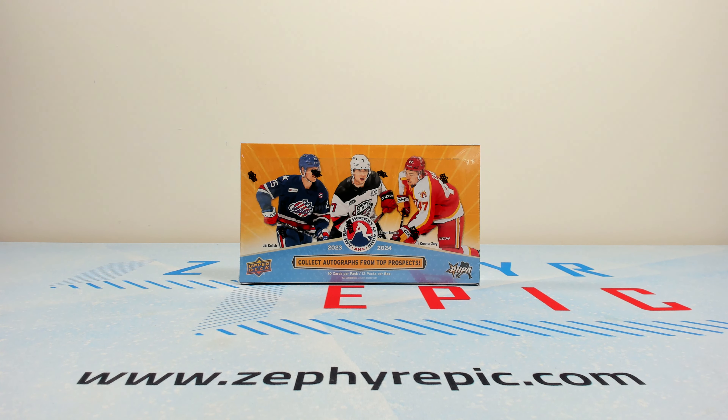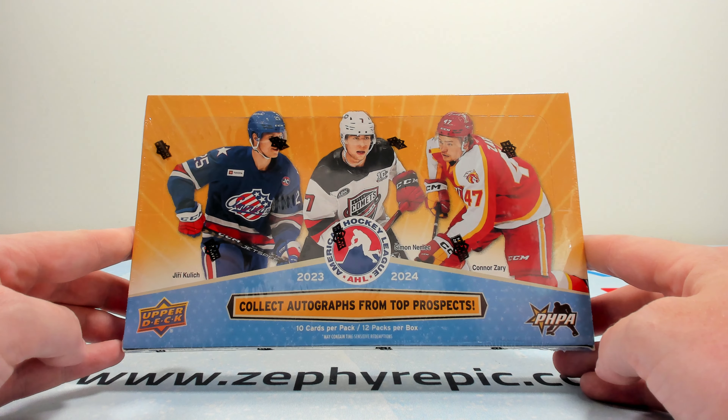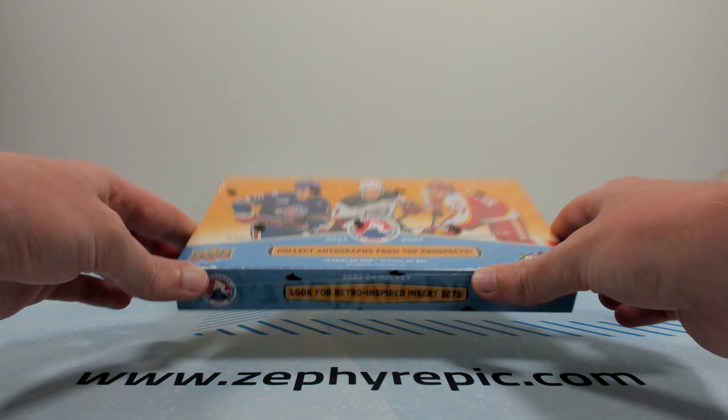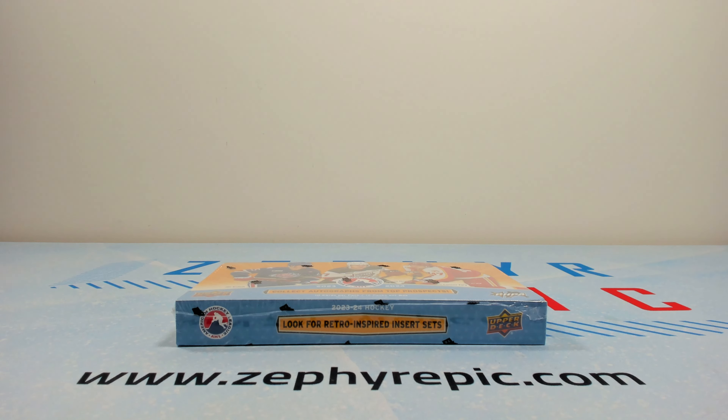Hey everyone, it's Tyler from Zephyr Epic here and today we are taking our first look at a box of 2023-24 Upper Deck AHL. It is a 12 card per pack, 12 pack per box product. You find generally one autograph per box, 12 star rookies, 12 other inserts, and then two parallels.